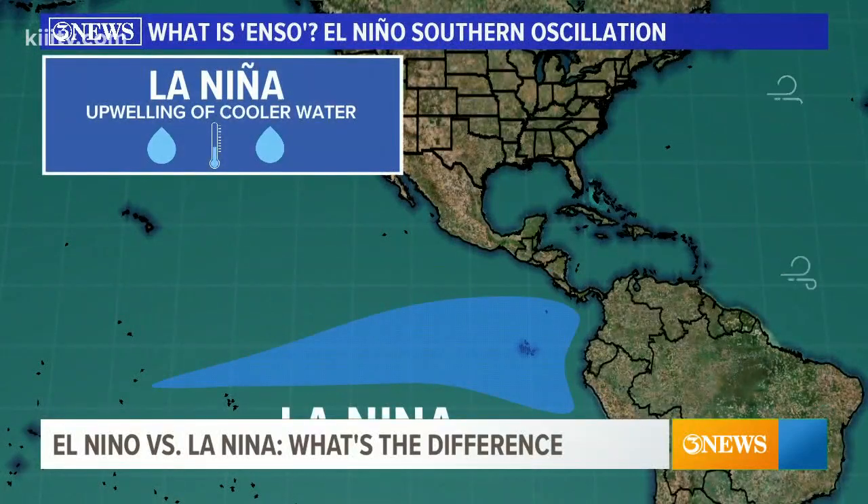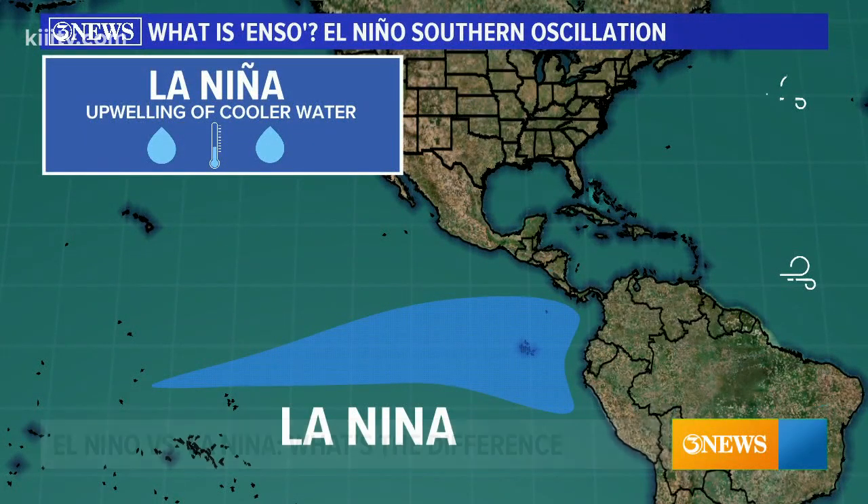On the other hand, during La Niña, the complete opposite occurs — the upwelling of water causes sea temperatures to be cooler than normal. This creates less wind shear, allowing more hurricanes to form.